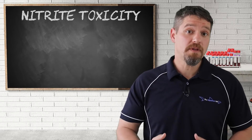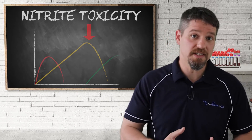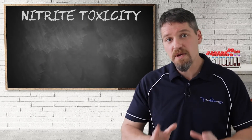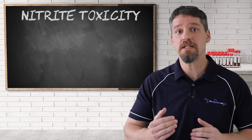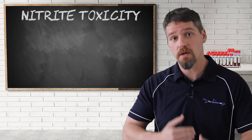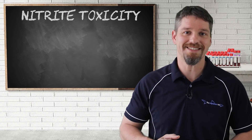As the population of beneficial bacteria that consumes the nitrites increases, the nitrites will start to naturally decrease in the aquarium and clinical signs of nitrite toxicity will resolve. This is completely preventable, and I cannot stress enough the importance of regular testing of your aquarium to catch anything that's gone wrong or while you're monitoring the cycling of your aquarium. So that covers nitrite toxicity — I hope you enjoyed it and I'll see you in the next lesson.